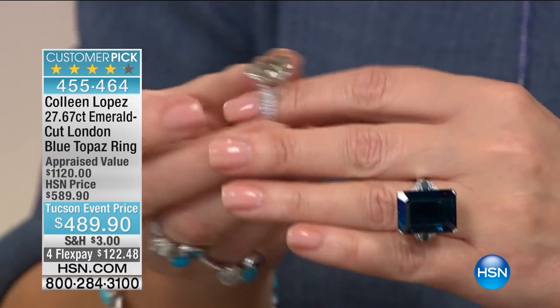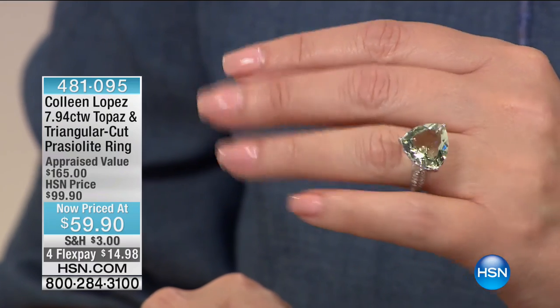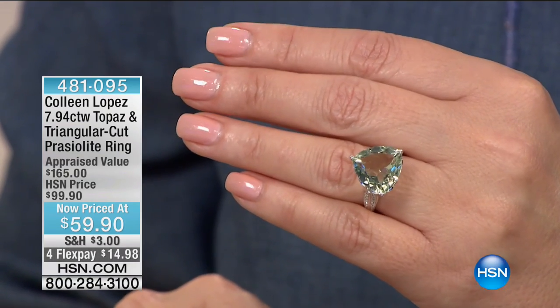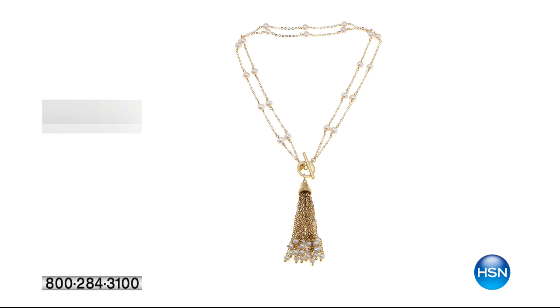Also available: that beautiful prasiolite ring — only about 100 left, $59.90 — what a beauty, look at the color and the size, a real bargain. We're also introducing a new line of beautiful pearl jewelry called Pearl La Viva, starting with a couture 18-inch station tassel necklace — item 095-667. Pearl La Viva will be available tomorrow afternoon, but you're welcome to get a head start. Check out more on HSN.com.